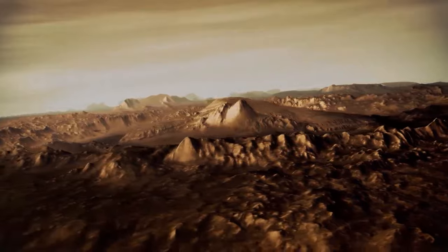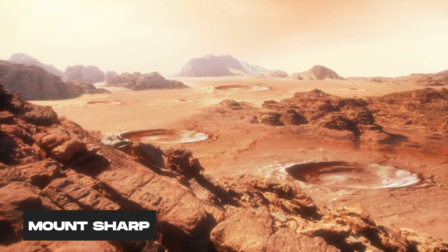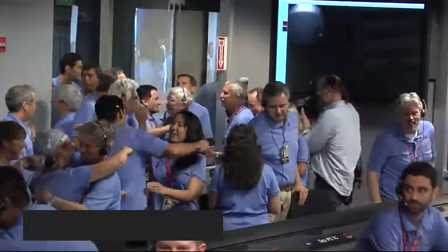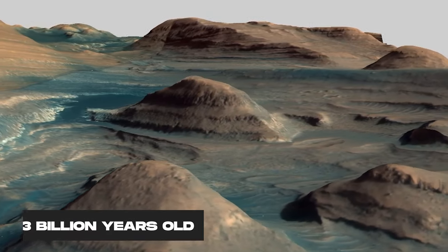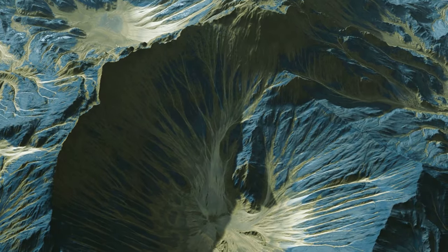Curiosity has recently reached a ridge believed to be a remnant of a powerful ancient debris flow on Mount Sharp. The ridge is called Gediz Vallis Ridge, and it's a destination long sought by the rover's science team. But what makes the ridge so special, and why did Curiosity spend three years trying to get there? Well, Gediz Vallis Ridge is ancient — around three billion years old — from a time when Mars had its last wet phase in this region.